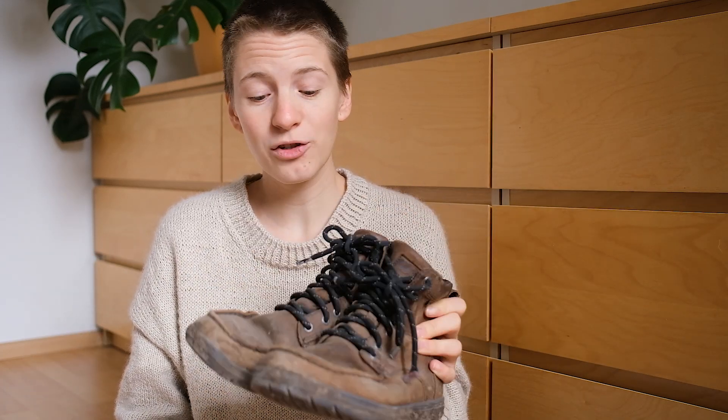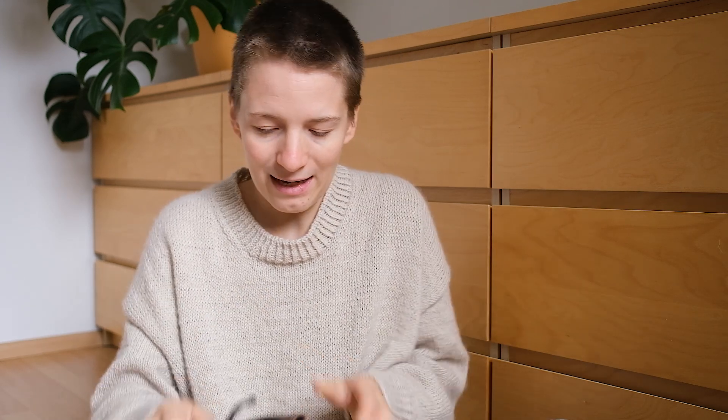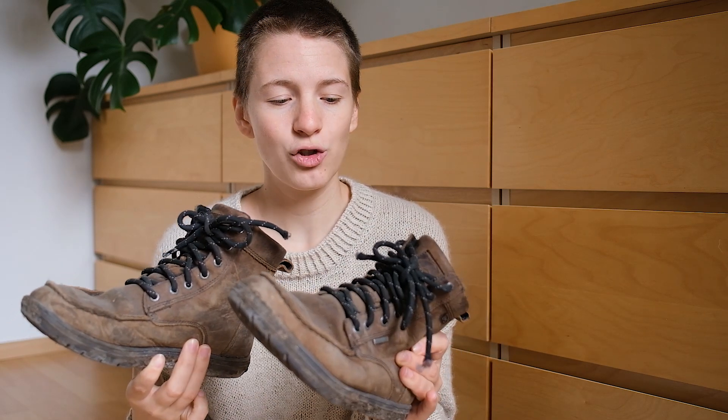Then my winter boots. I got these secondhand — they were as good as new. A person in the city bought them and said they just didn't fit perfectly; she decided to get them one size bigger. So I bought them from her, and they were pretty expensive — I paid over 100 euros. These are the LEMS boulder boots. They're made from leather on the outside, and since it's secondhand I feel better about it ethically. I put a warmer sole in them, and these are just my winter boots — I wear them when it's snowing, wet, or very cold, and I've never had wet feet.